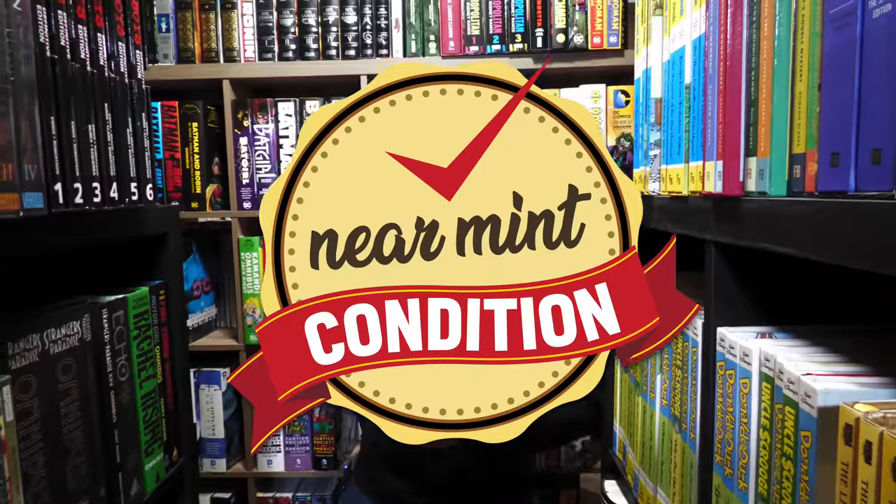What's up all you Minties? Uncanny Omar here from Near Mint Edition, and today is the day that I get to do my Collected Editions walkthrough for 2021. So join me, and here we go. Follow me.